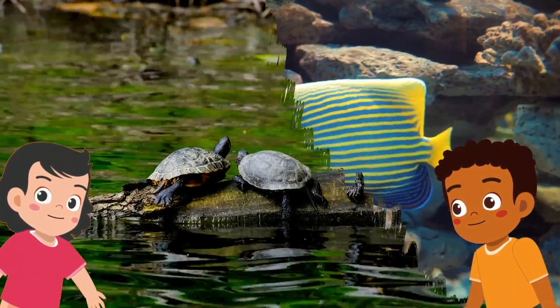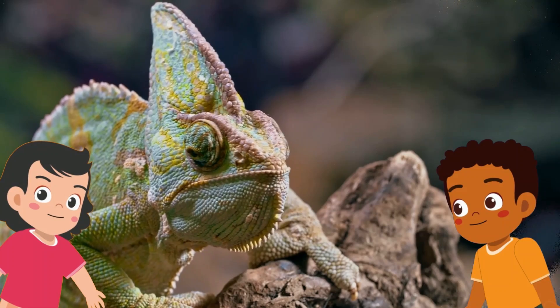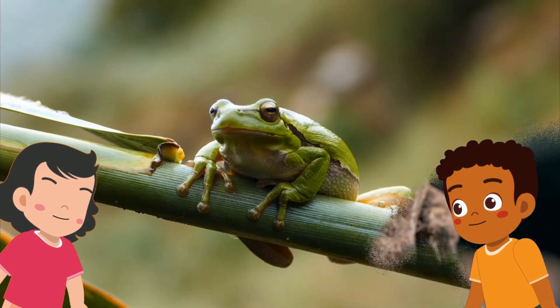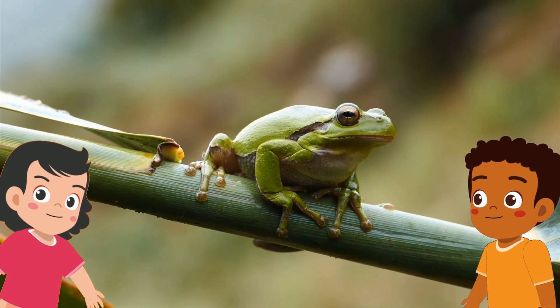Examples of cold-blooded animals are fish, reptiles — wow, look at that great big lizard — and even amphibians. Hey, little froggy.